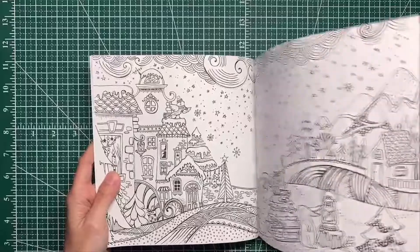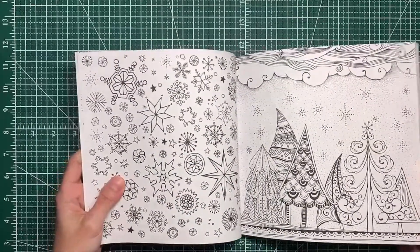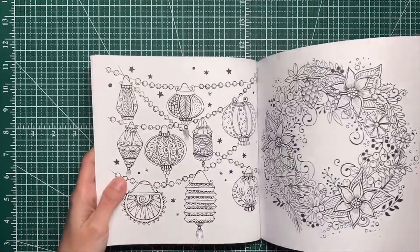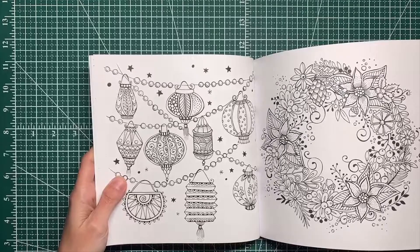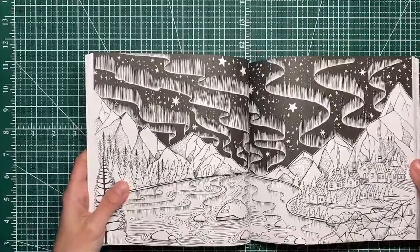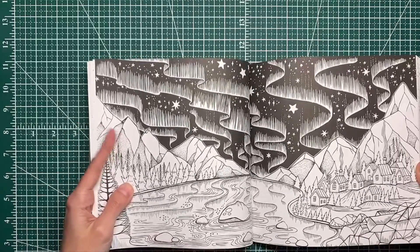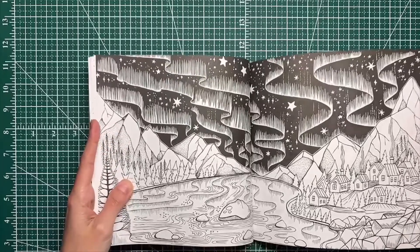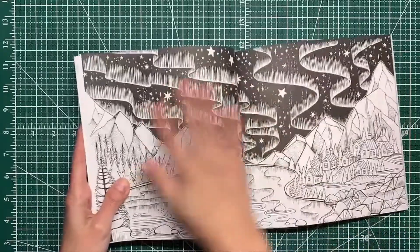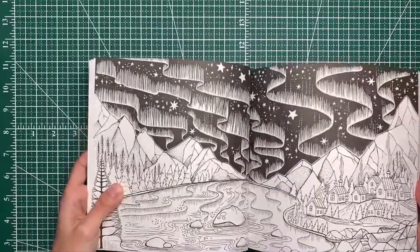There are some Christmas-themed photos in here — I saw some pictures of trees. And if we get burned out on trees and Christmas stuff, there are other winter-related things in this book we can color. I kind of want to tackle this one. I don't know how this paper would hold up to watercolor, but I think it would be kind of fun to do this in watercolor. We'll see — this one's on my radar.